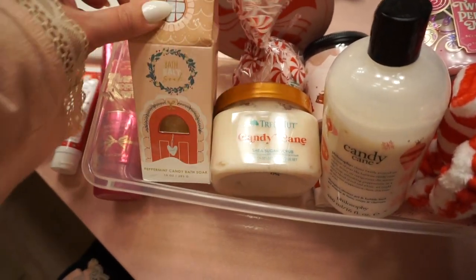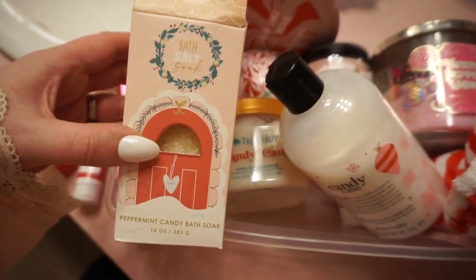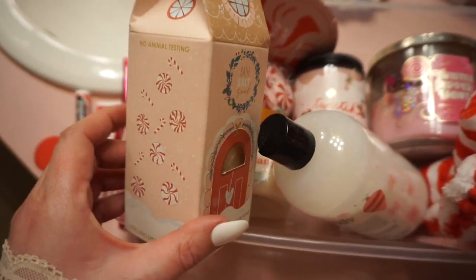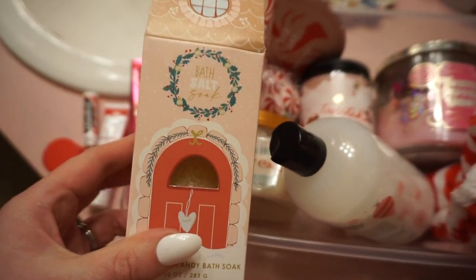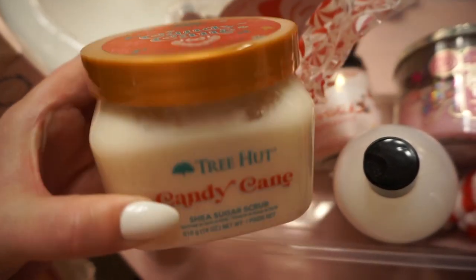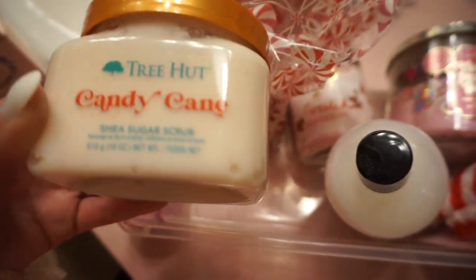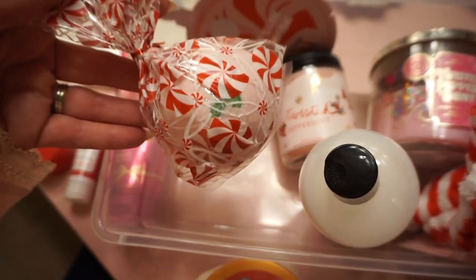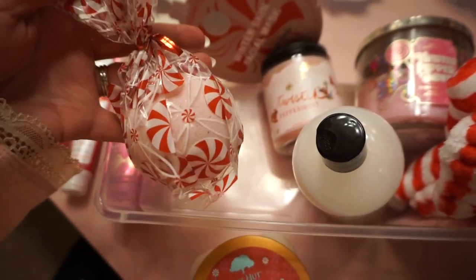I found this in my latest Target order — I was searching the beauty category and filtering by the word peppermint or candy cane. This looks really cute; it's a bath soak and it's supposedly peppermint candy flavored. I'm intrigued to try it. I also have this body scrub that I really wanted to try last year but it was all sold out, so I was very happy I managed to snag it this year. The Tree Hut body scrubs are usually pretty nice and it couldn't be more on theme. Also, my sweet friend made me a bath bomb and it's seriously so cute — I need to ask her how she did it.